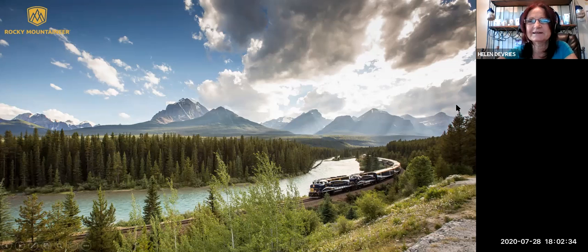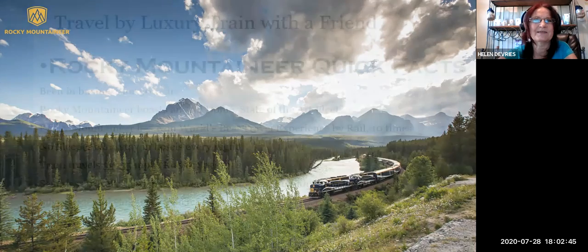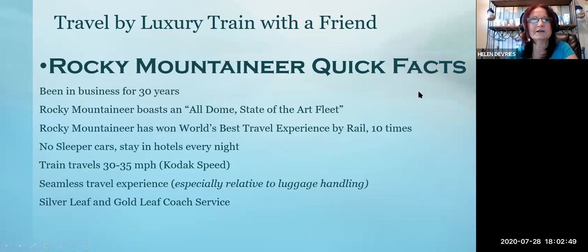I actually met the company when I was in Las Vegas last December at a travel show. It's a family-owned business. Rocky Mountaineer is a luxury train — it's not going to be like riding Amtrak or smaller companies here in the United States. They've been in business for 30 years, they're family-owned, and Rocky Mountaineer boasts an all-done state-of-the-art fleet. Rocky Mountaineer has won the world's best travel experience by rail 10 times.